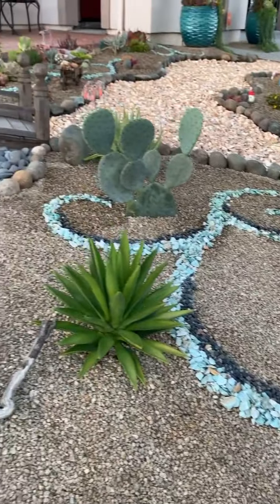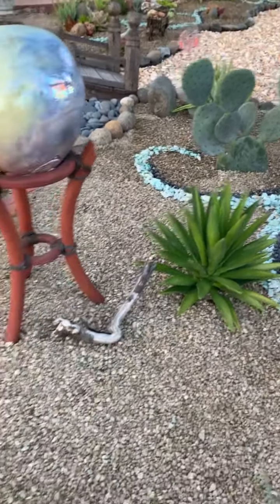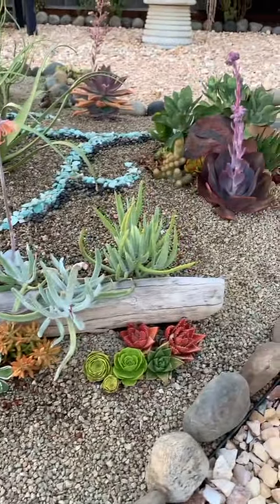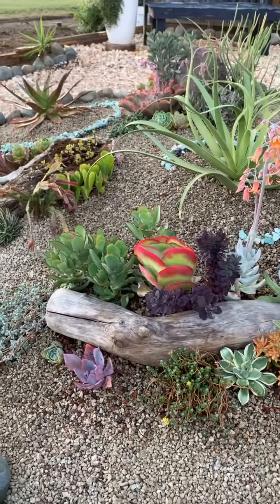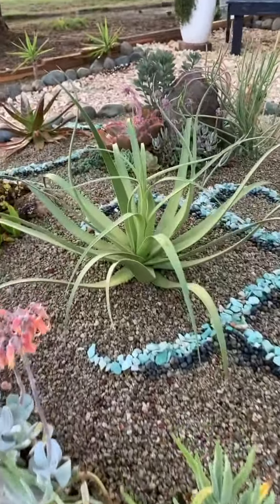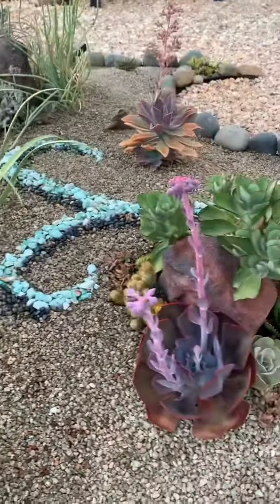I know that agave is going to grow. Don't you just love the mixture of driftwood? And that octopus agave is so beautiful.